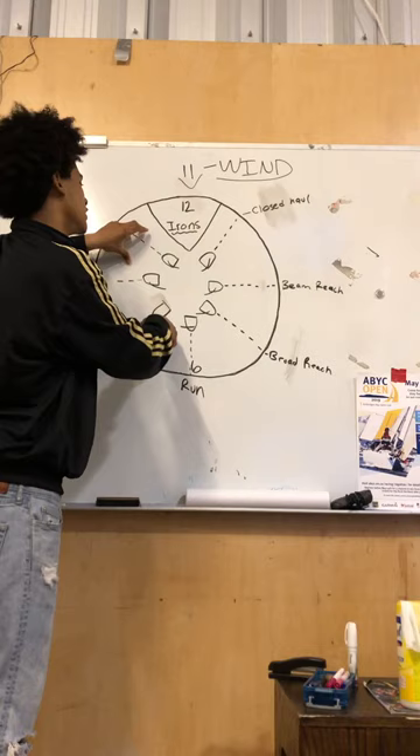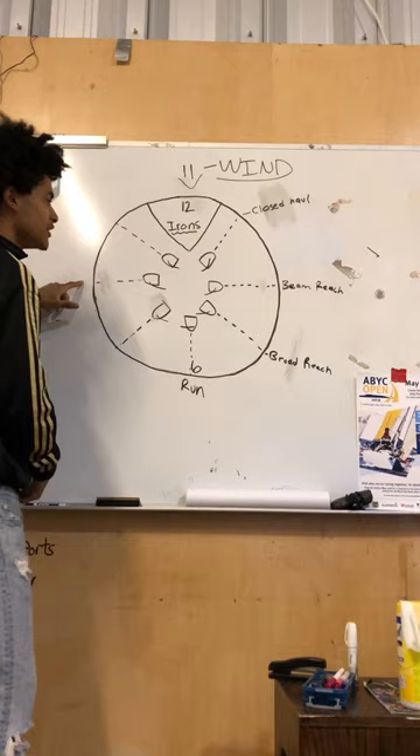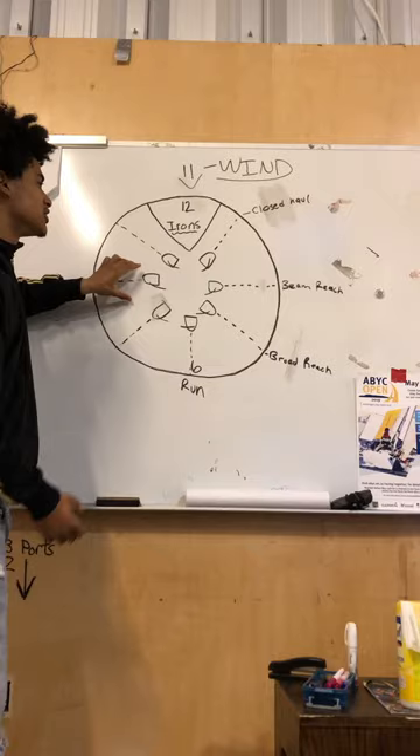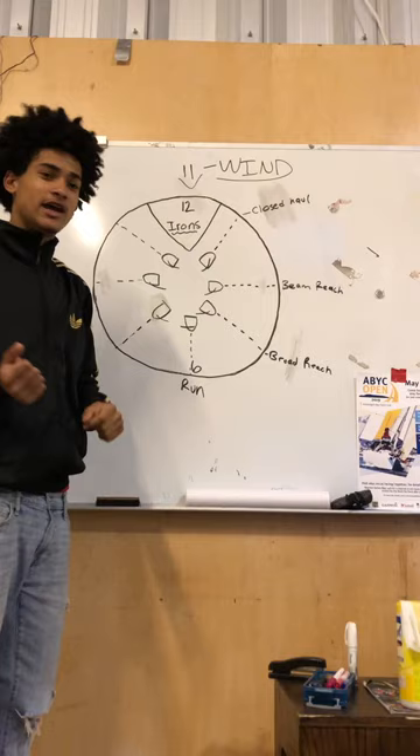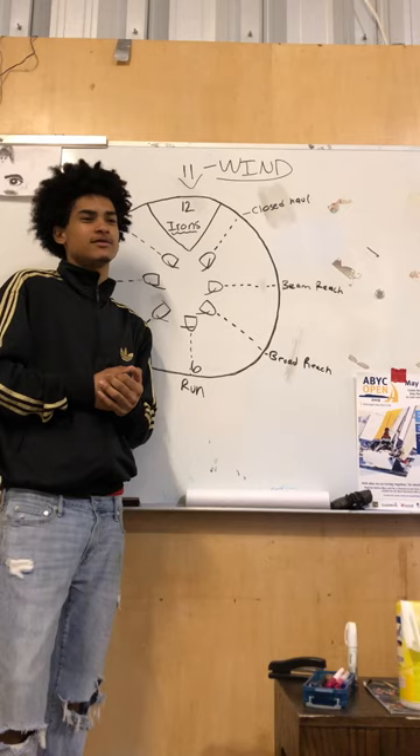On this side of the wind clock it's the exact same thing — run, close haul, beam reach, broad reach — everything is the same, just on a different tack. This side would be our port tack, so you'll be sailing with your left hand forward, and this side right here would be our starboard tack, so you'll be sailing with your right hand forward.